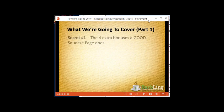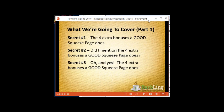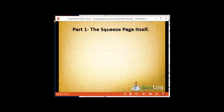So here's what we're going to cover: I'm going to talk to you about the four extra bonuses a good squeeze page does. And then we'll move right into Part One — the squeeze page itself.